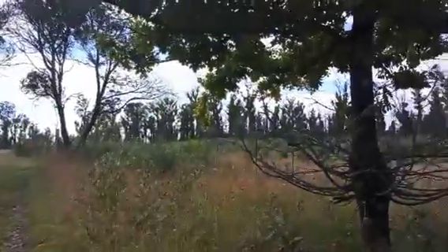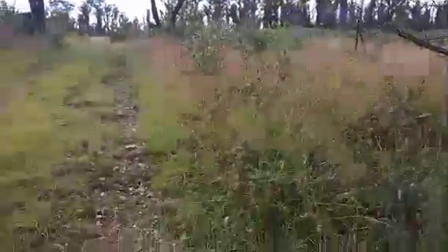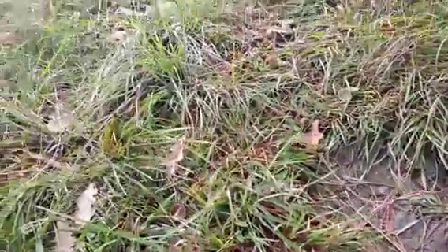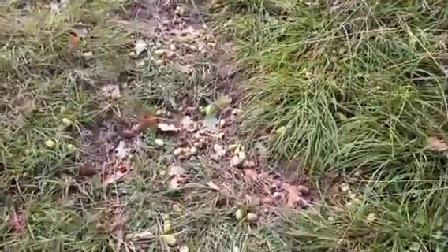These are the oak trees, guys — marami na siyang bunga (they have lots of fruit now). The fruit drops now and is on the ground. This is the oak tree's fruit — we call this one acorn. Oh look at that, there are lots there!